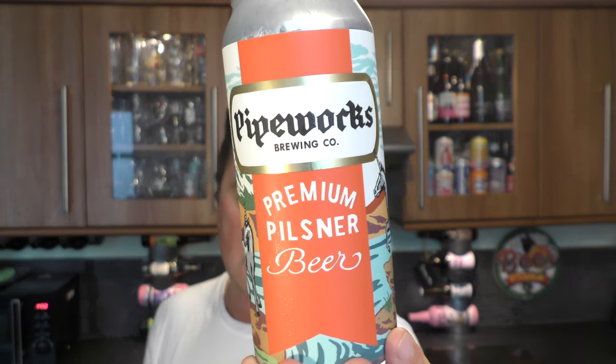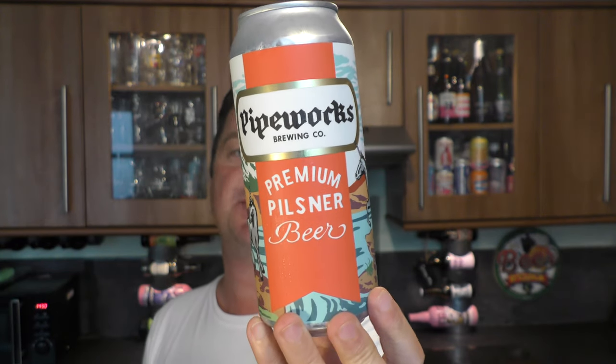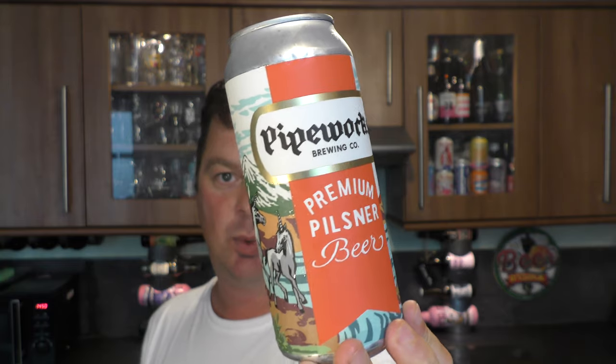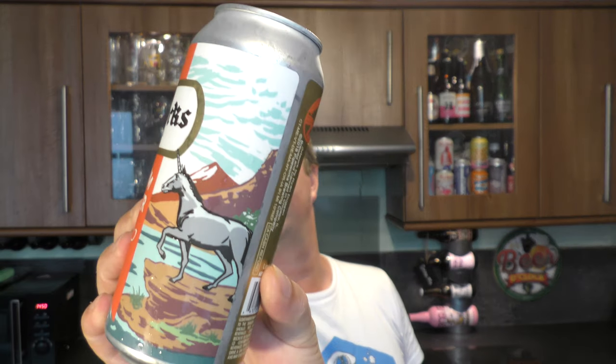It's beer o'clock on Real Ale Craft Beer. Today we've got a beer from Pipeworks Brewing Company — a can of their premium Pilsner beer coming in at 4.9% ABV in a one-pint American-sized pint can. They're from Chicago in America. Love the wrap on this.